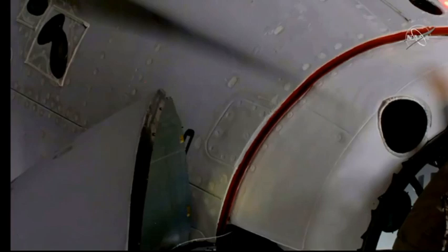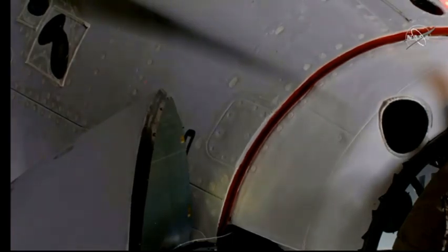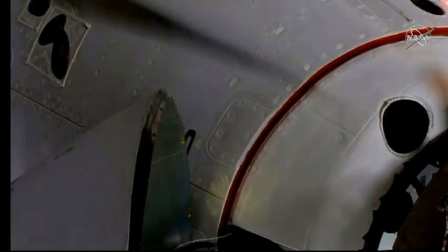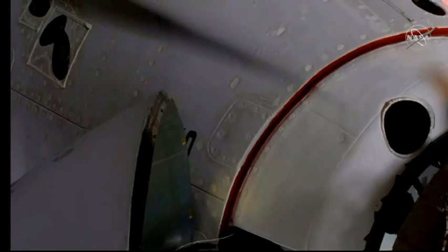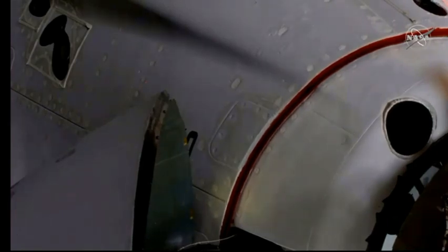For those just now tuning in, that soft capture and docking came at 7:16 a.m. Pacific, 10:16 a.m. on the east coast. Dragon and the International Space Station were flying 262 statute miles right over the border between northern China and Mongolia. The soft capture ring is now going to retract — one more step on the way to docking complete.